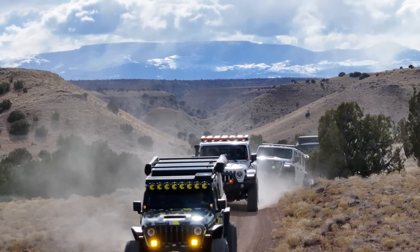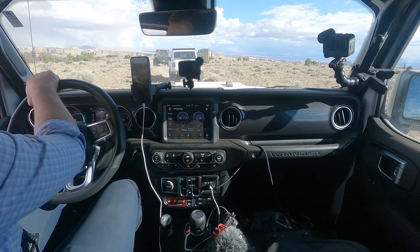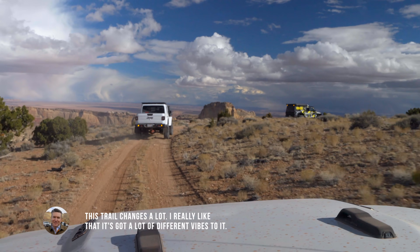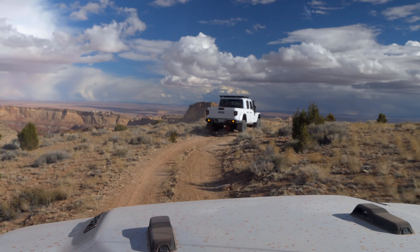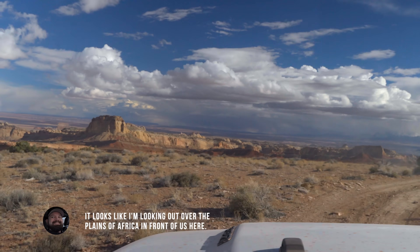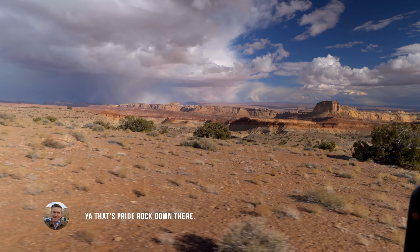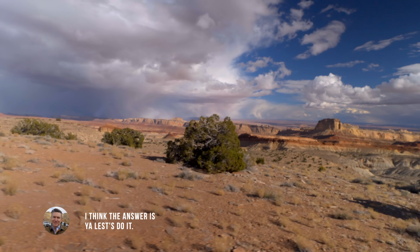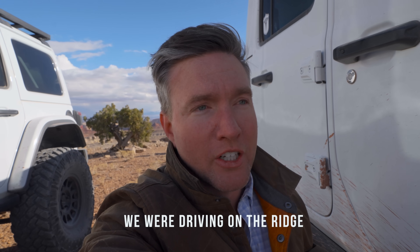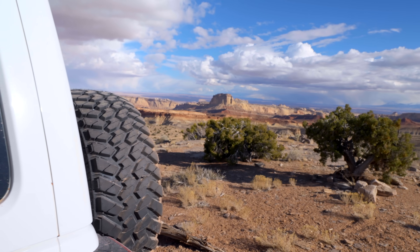As we finished driving through the high meadows of the reef, the trail started to climb again and we started wondering what we'd see at the top. The trail changes a lot — I really like that it's got a lot of different vibes to it. That is one of the most incredible views I've ever seen. It looks like I'm looking out over the plains of Africa in front of us. We turned off on a little road that went to the right and came up to a lookout that is just jaw-dropping.